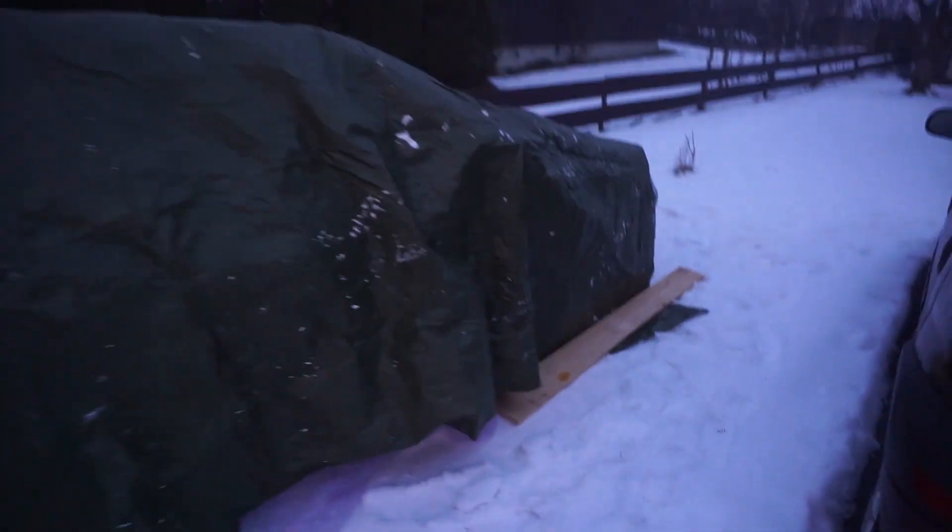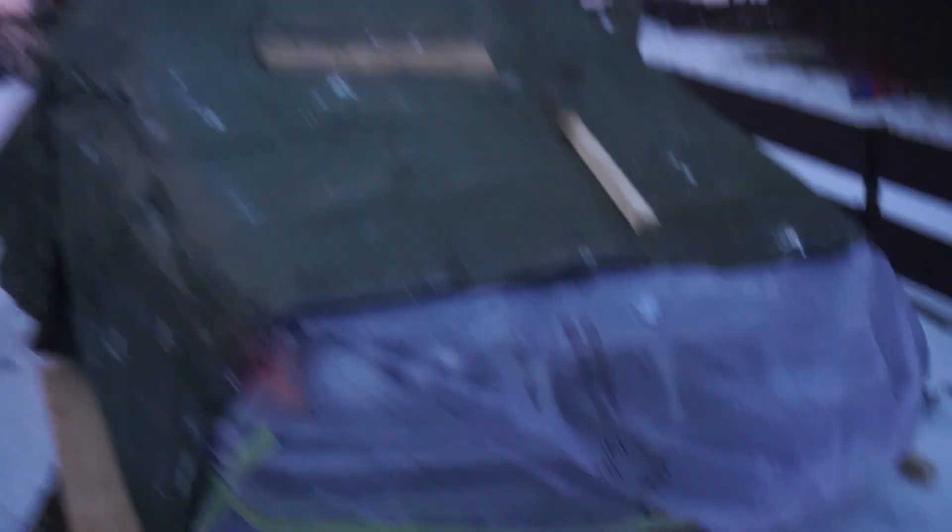Wait a minute before you guys judge the hell out of me — let me just show you this. The car was covered so I wouldn't get any snow inside it, but it was a terrible storm which ripped everything apart and all of a sudden when I came one day later it was gone. Everything that I used to cover it with was seriously gone. But let's go back to the video.